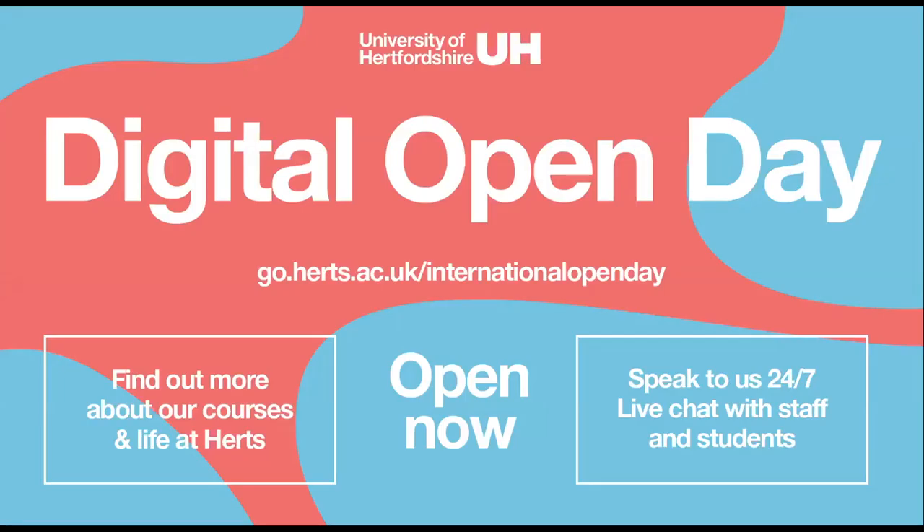If you want to find out more about the University of Hertfordshire, you can attend our Digital Open Day at go.herts.ac.uk/international-open-day. It's open right now, 24/7, and you can speak to our team on live chat — country managers and our student recruitment team — asking any questions about living and studying at Hertfordshire. The open day has all our webinars, talks, course videos, subject talks and mock lectures so you can get a flavour of what it's like studying with us. We're constantly updating the page and have included great student stories from current international students.